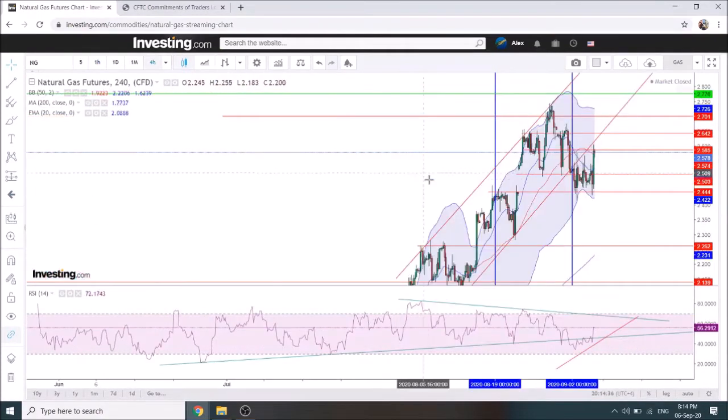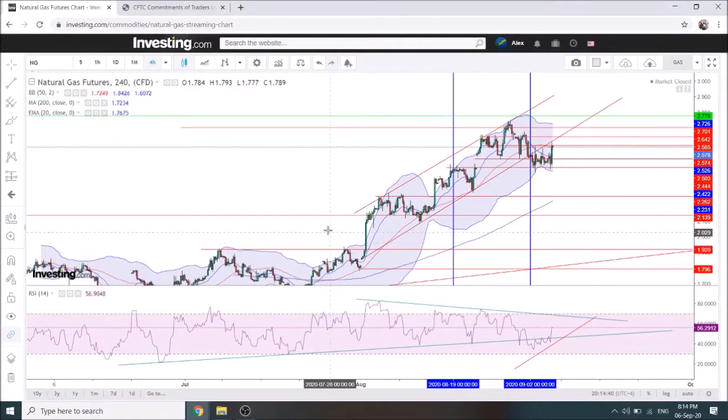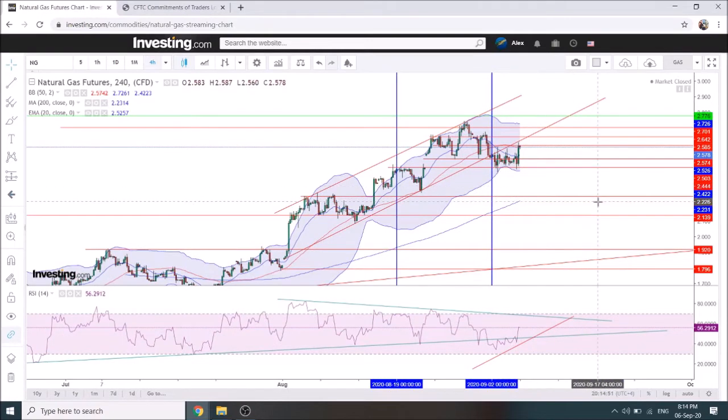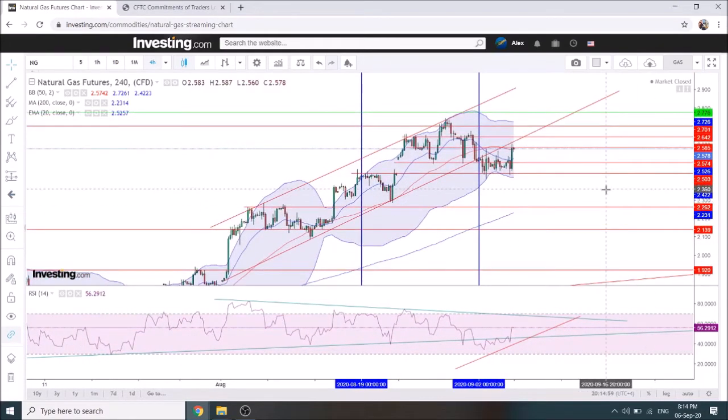The divergence I mentioned is on the 4-hour chart, so it's significant and pointing to a correction down to at least $2.10. I'm not trading this — I'm not buying that kind of configuration because I think it's too risky. But now the price went back up and retested the trend line, which is probably quite a good thing, since we can now look for a new short entry point to trade the move down to $2.10.